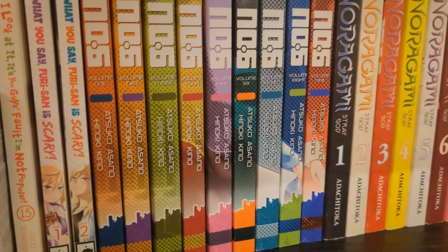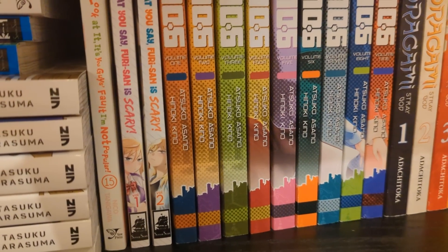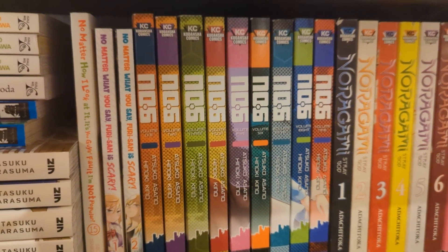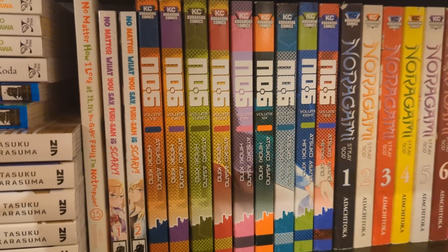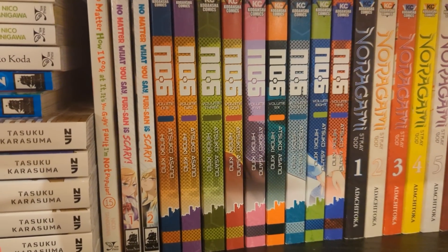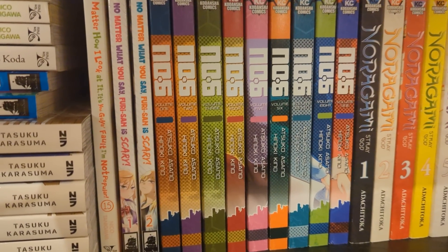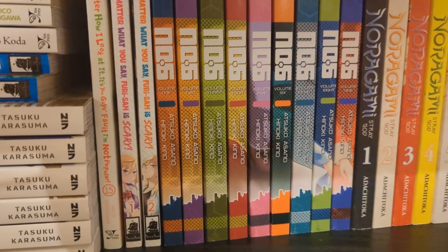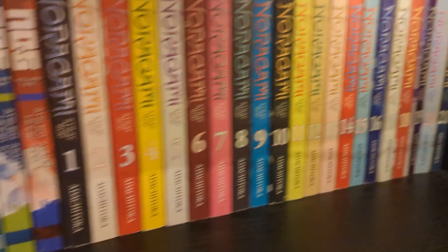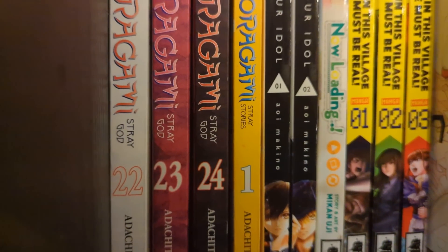We have Number Six volumes one to nine, which is complete. I got most of these secondhand from Blackwells at around 50% of retail price - very excited. I adore the spines - these are gorgeous. I really can't wait to read it. I only got volume nine about a month ago so I've been holding off - it's a short series and I'm really excited to read it. It's meant to be really good.